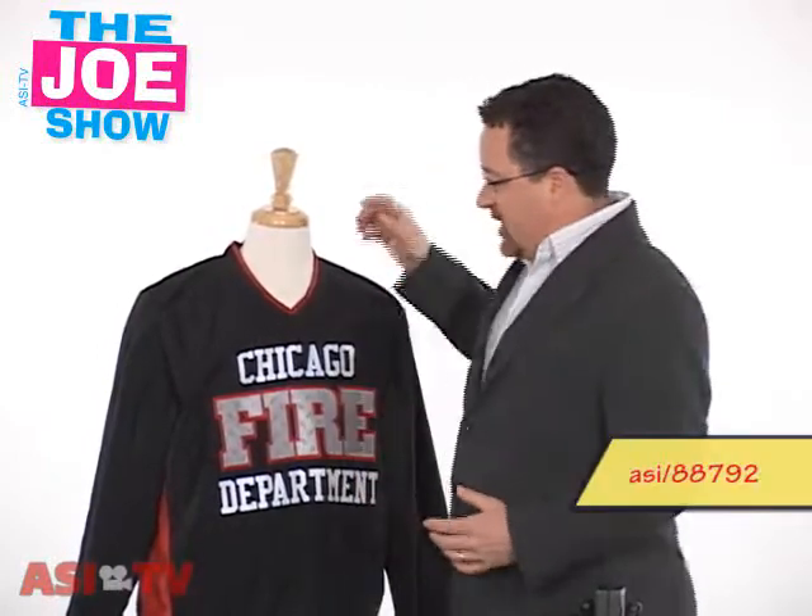Now, I can't show you all the products that are up for the award. However, I do have a number here that I'd like to show you. We're going to start with this.